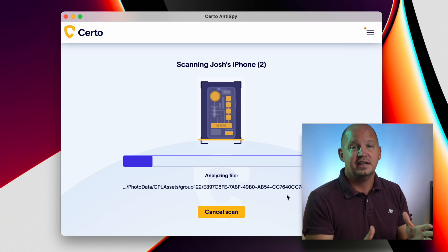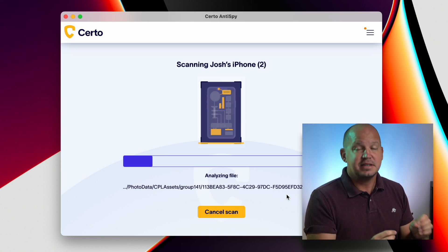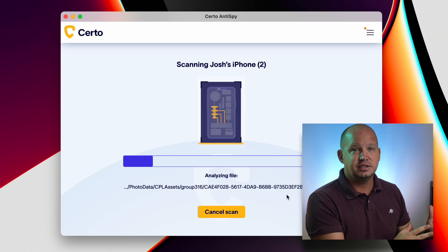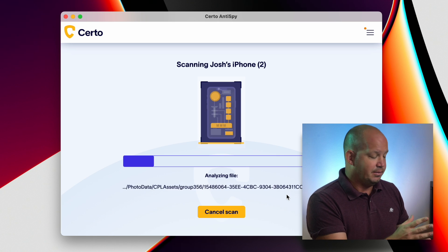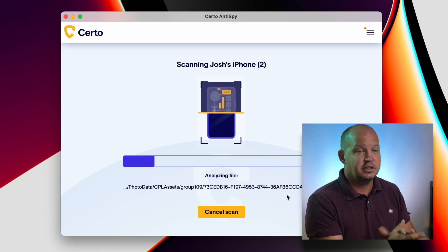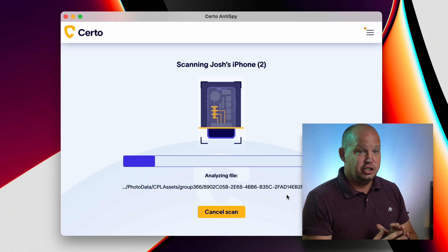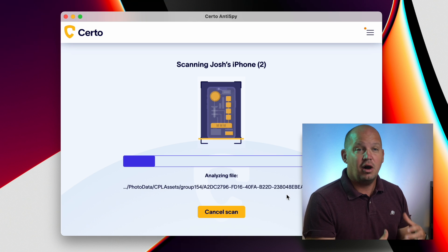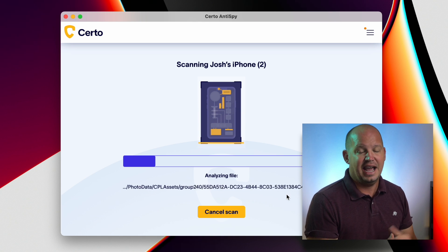If you are worried about how your phone might be infected or who's tracking you, sometimes the best thing you can do is just start over. Don't use a backup of your phone, because a backup would also include any spyware or malware that's on there. Just start fresh, download the apps fresh, and start from zero if you have to — which is what I did. But now I love using Certo to make sure there is nothing that has been added to my phone.